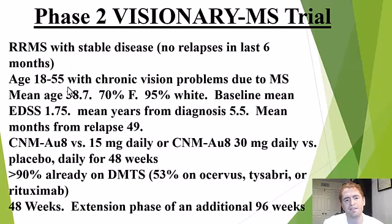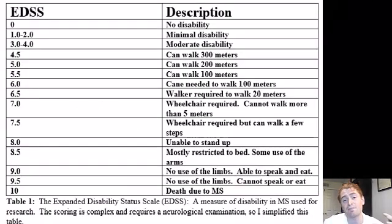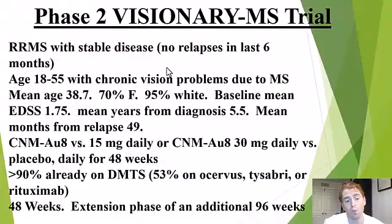Ages 18 to 55 with some kind of chronic vision problem due to MS, because one of the outcomes was vision, so they wanted people to have some visual impairment. The mean age in the study was 38.7, and 70% were women, matching the overall demographics of MS, but 95% were white — so not very good representation of other ethnicities. The baseline mean EDSS was 1.75, which is very low, so most of these people didn't have significant disability. Mean years from diagnosis was 5.5.